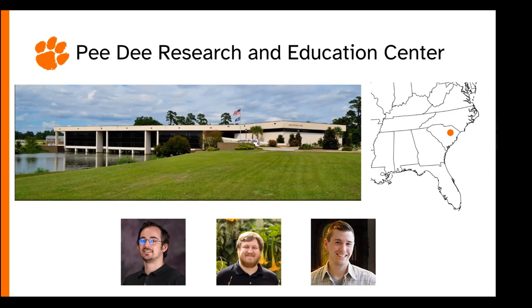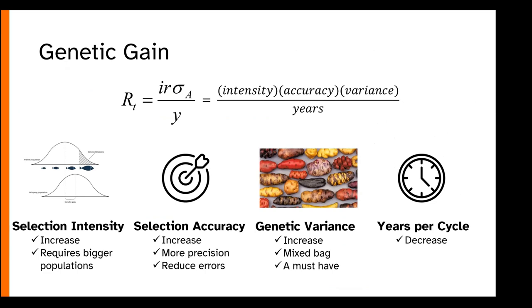Together, my team and I really focus on developing tools to improve plant breeding, and you can't talk about plant breeding without talking about genetic gain. When we think about genetic gain, we have four different variables to keep in mind: the selection intensity, our selection accuracy, the genetic variants that we can actually select with, and how long we're taking for each cycle.